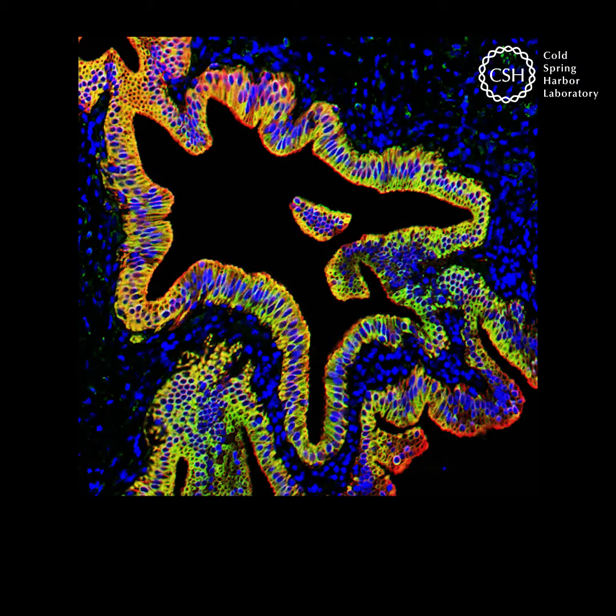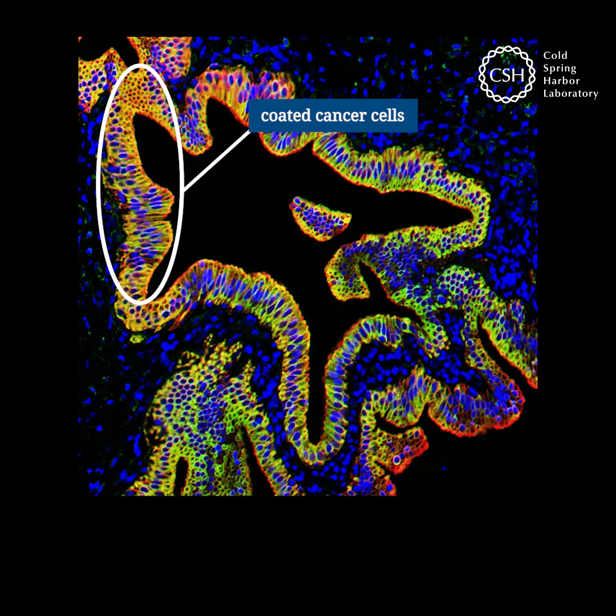Cancer cells coat themselves with a protein complex called CXCL12KRT19, labeled here in yellow. The coating acts as a barrier against mobile immune cells, called T cells.